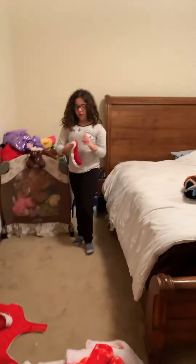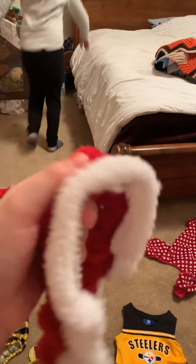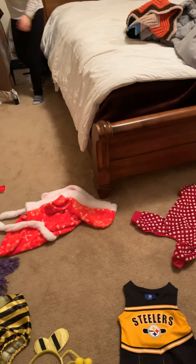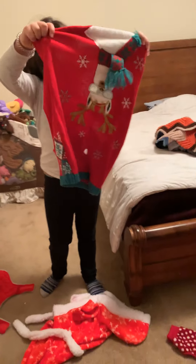Next we have her favorite — she absolutely loves this little jingle bell collar. And this one — it's upside down — it's a llama, not it. It's a llama with ears and antlers.